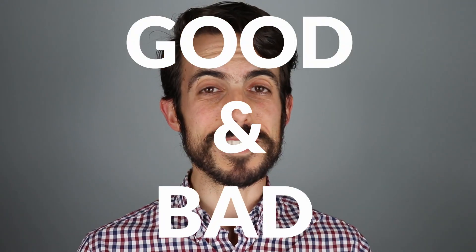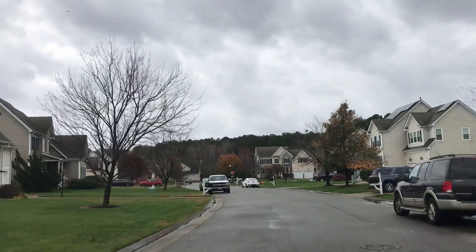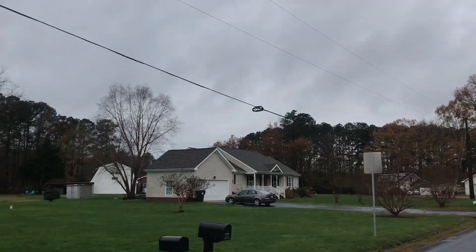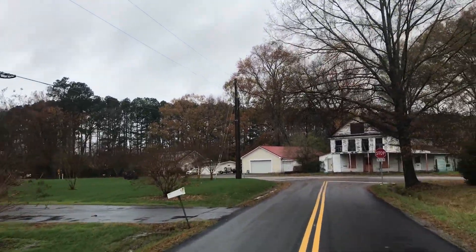In today's video, we're talking all about Carrollton — the great stuff and the negative stuff. We're going to get into where it is, the history behind Carrollton, and of course the biggest thing: the real estate. We'll do some drive-throughs of the neighborhoods and cover shopping, school districts, and things to do. One of the biggest questions is whether there's enough to do to keep you occupied — we'll talk about that too.